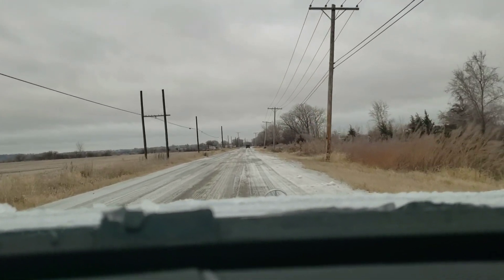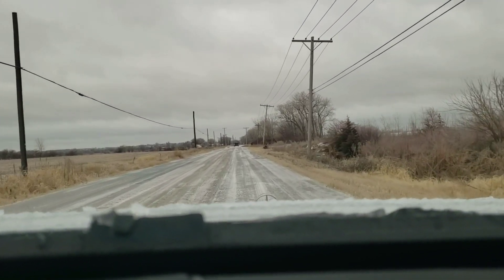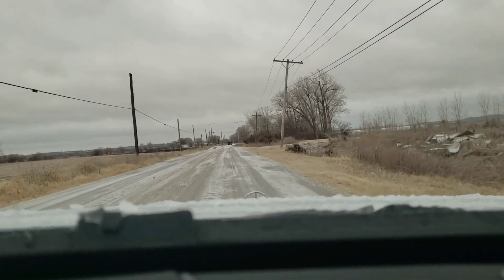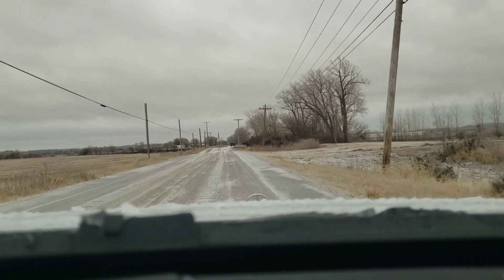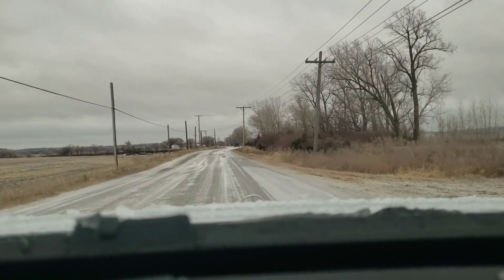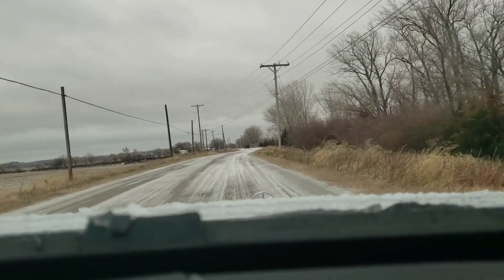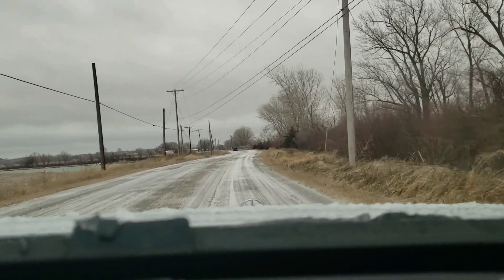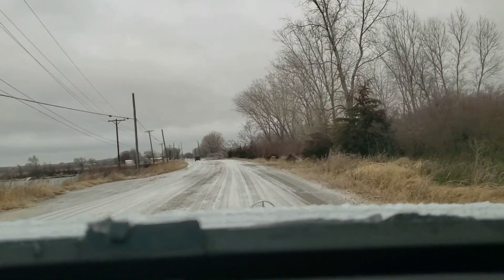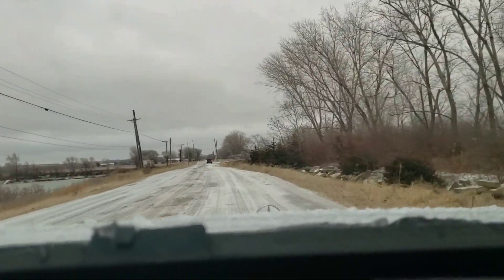Crazy enough, there's no damage. I hit it so hard I thought I'd have to file an insurance claim — it was almost like an accident — but the air suspension took it like a champ. There's a little scuffing on the wheel but the outer rim is perfect and there are no cracks. Everything's perfectly round.